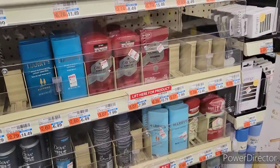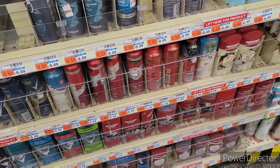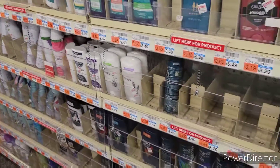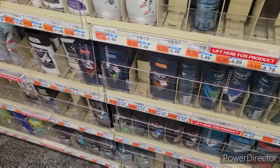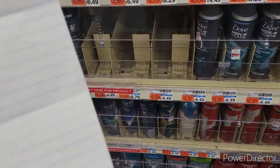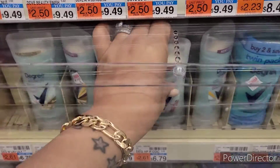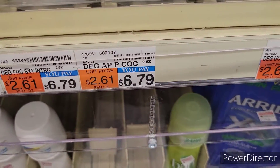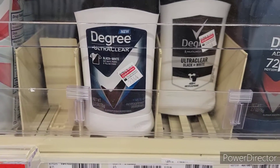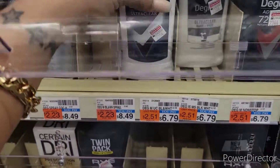Now we're going to pick up some deodorant — Old Spice, Dove, Secret, and Degree. The first item I'm going to pick up is the Degree Advance, priced at $6.79, in Coconut and Hibiscus. And then I'm also going to pick up the Degree Black and White Men's Deodorant, also priced at $6.79.